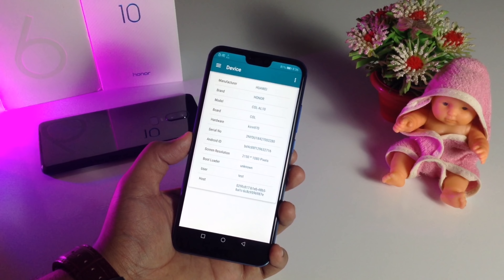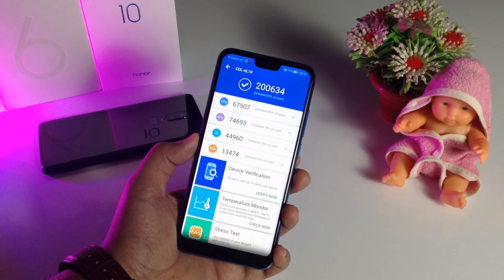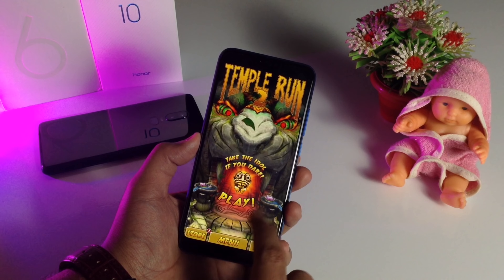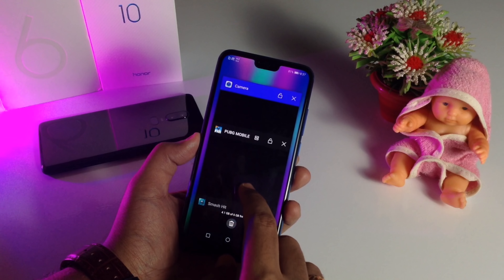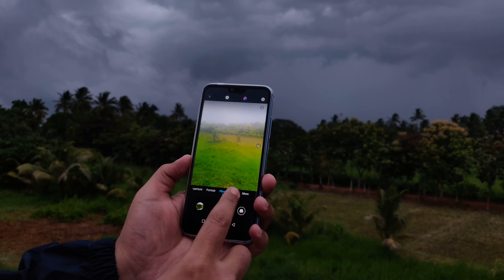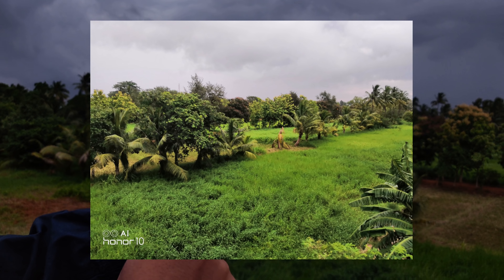The third reason is the Kirin 970 chipset, which can go head-to-head with the Snapdragon 845. Its AnTuTu score is around 200,000, which is huge. It's also the world's first chipset with a dedicated Neural Processing Unit (NPU), enabling strong memory management and gaming performance. This chipset is also used in the Huawei P20 and P20 Pro. Memory management on the Kirin 970 is even better than the Snapdragon 845 on the OnePlus 6, and the NPU enables a lot of AI camera features.